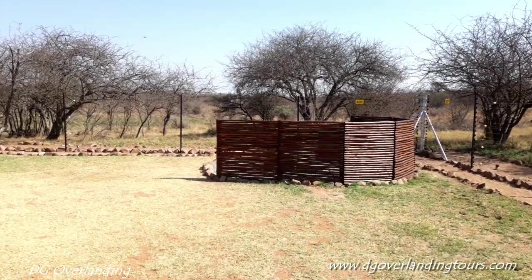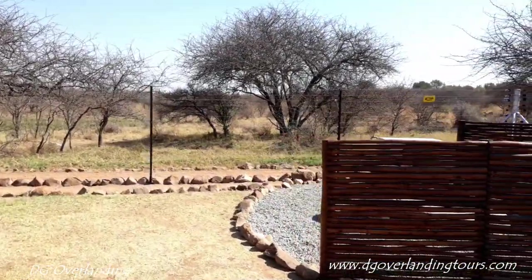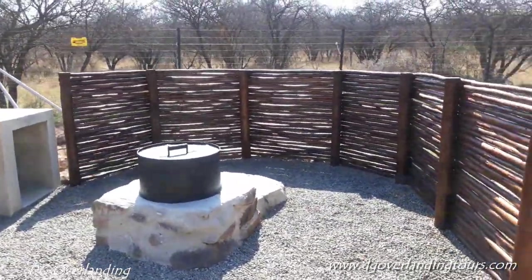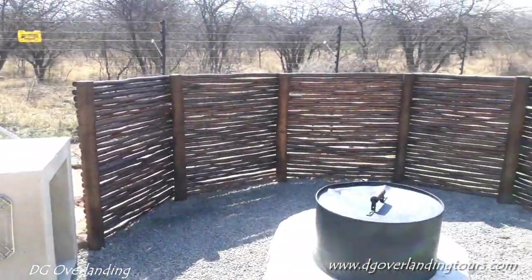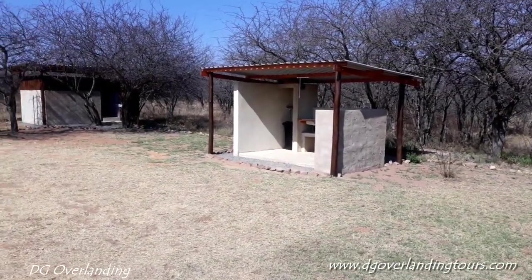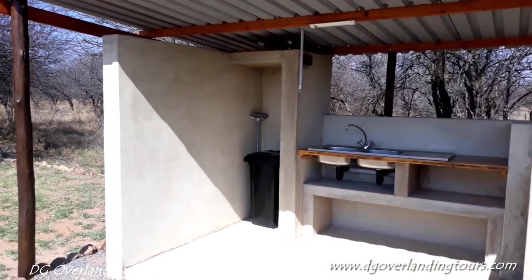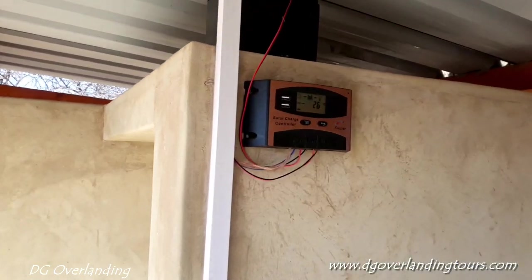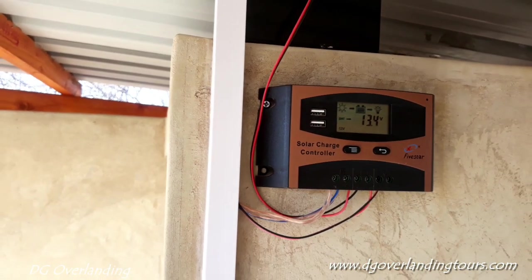This is Zebra Bush Camp — it's one of the fenced campsites. There's a boma here for a fire pit, and the drum to put your fire in before you go to bed. There's a fire grid, a braai grid, and a tap. On the other side is the wash-up area and the ablution facilities over there. These facilities have a gas geyser — you can use the gas to wash up and also for the ablution facilities. There's a solar light, and two charging points where you can plug your cell phone in and charge it using the battery. Very good idea.